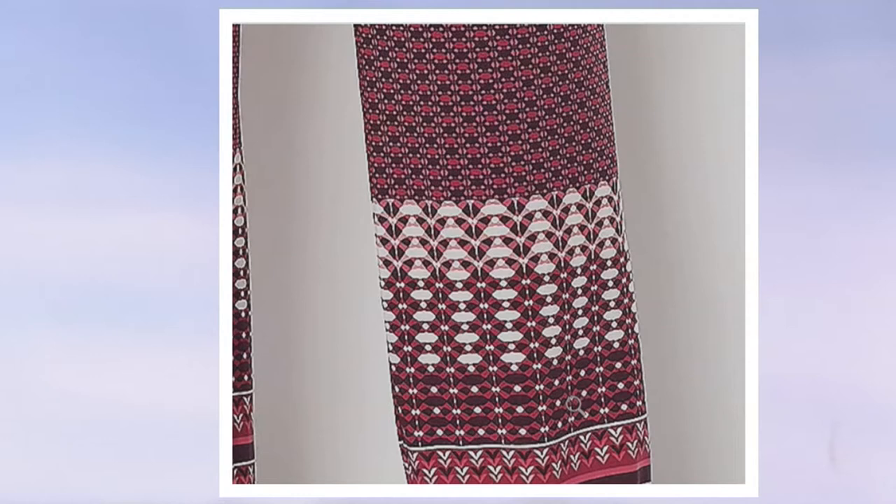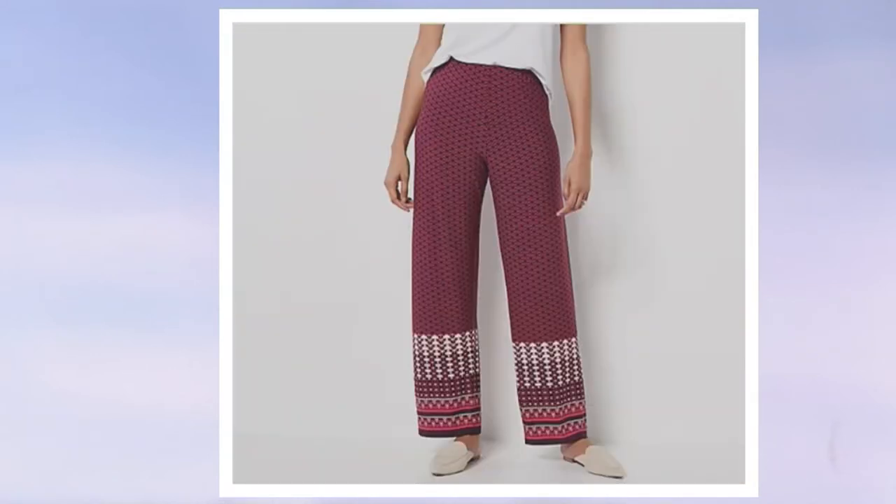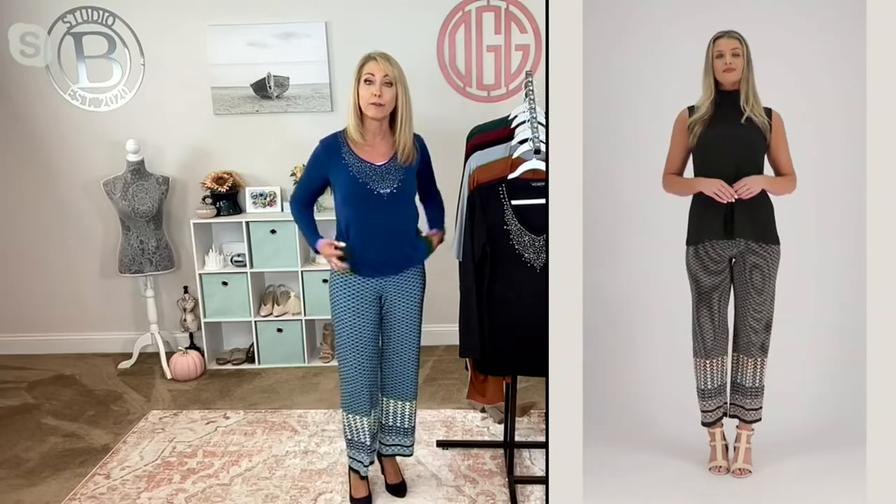I actually get the most compliments when I'm out and about wearing one of my printed liquid knit pants because it's just eye-catching and unique. It's not just fabric that happened to have this print — Susan and her team carefully engineered and carefully designed everything in that very silky liquid knit in a pant weight. So the pants are going to have a little bit more substance than a top would, giving you full body confidence all the way around.